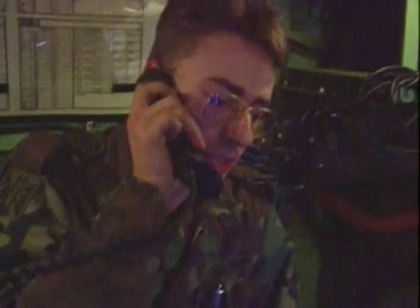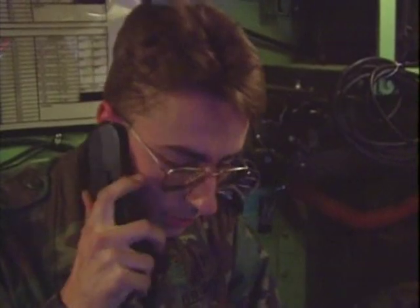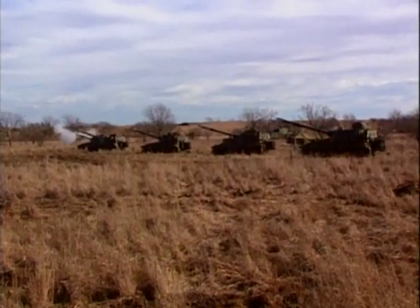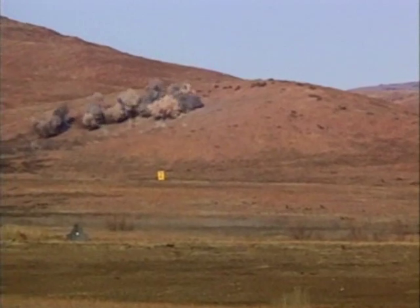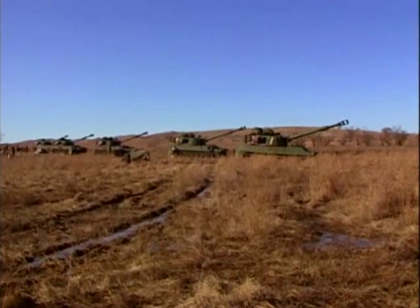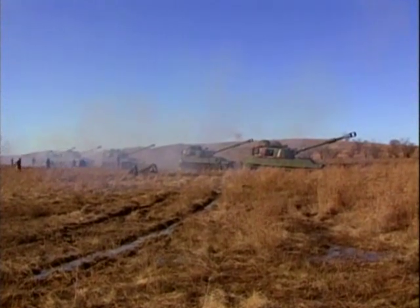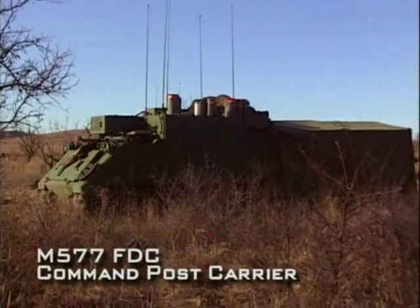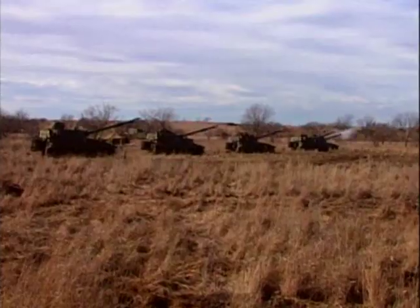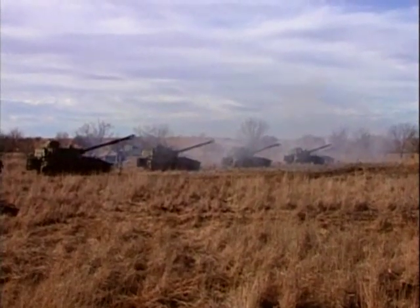In order to demolish a target, modern artillery requires an extraordinary degree of coordination. Three elements are especially important. The howitzers and other weapon systems are the artillery's muscle. The Fire Direction Center, or FDC, is the brains of the artillery, conducting the actions of scattered artillery batteries.